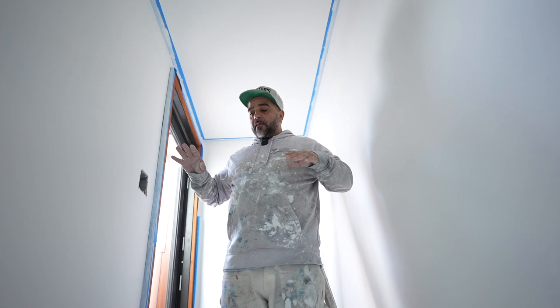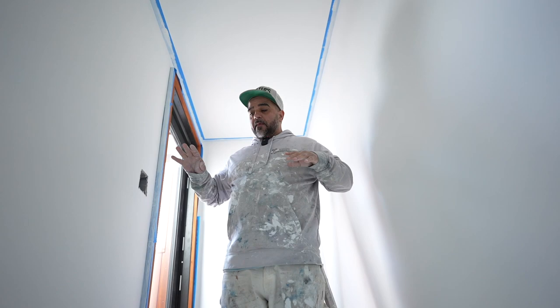These walls were prepped with spackle. Also, we use a bonding primer on all this here.